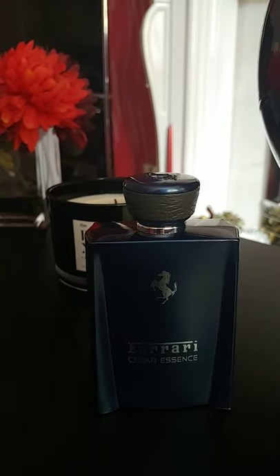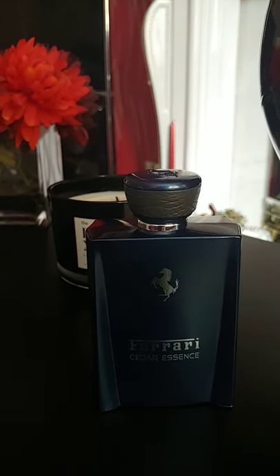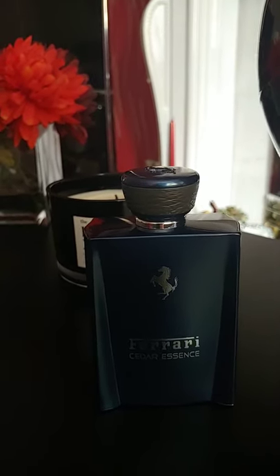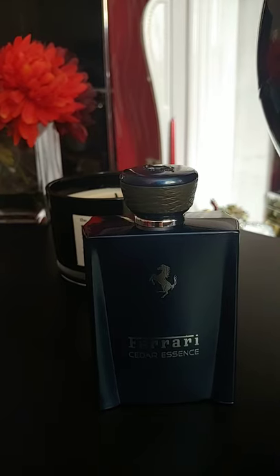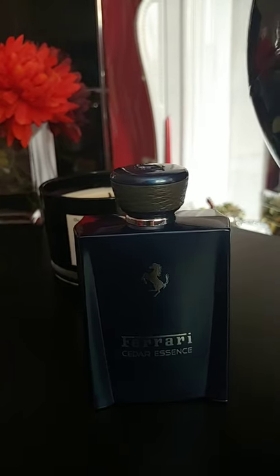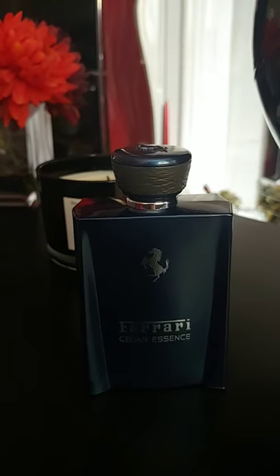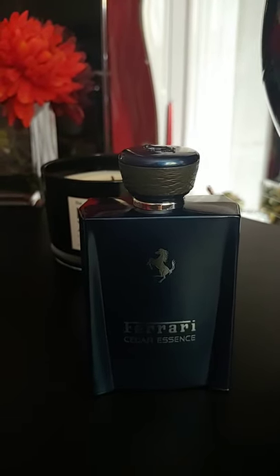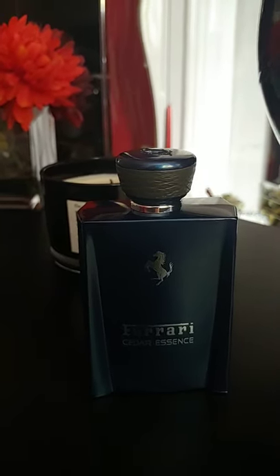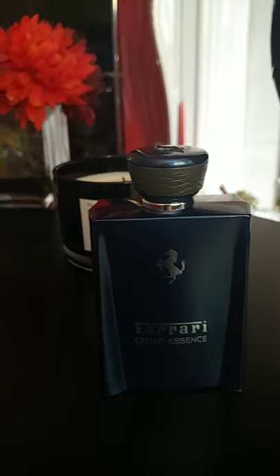They've collaborated with a lot of perfumers. Obviously this one is by Natalie Fustair, who I believe is German. But they've collaborated with the likes of Alberto Morillas, who I think did Office for Men — he did Jeremy Fragrance's stuff. He's done quite a few very popular scents. Jeremy Fragrance used him for his Office for Men, the Date for Men, and all that stuff.